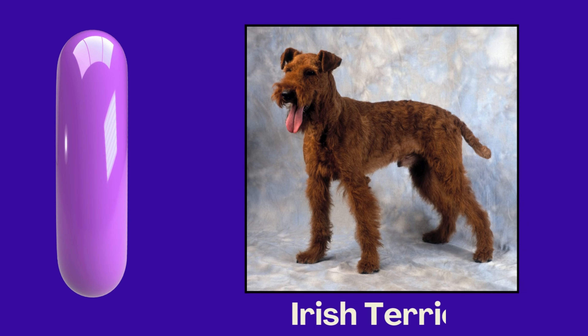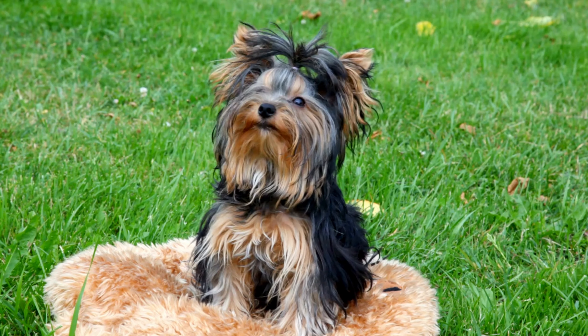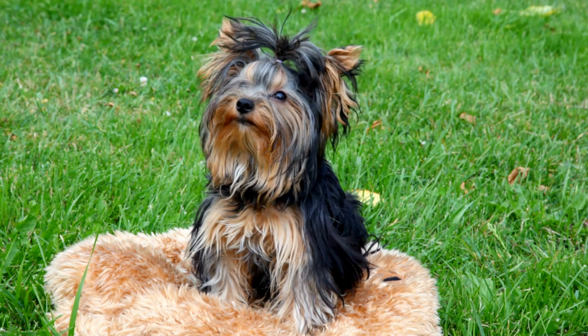I. Irish Terrier. I. Irish Terrier. Irish Terrier.